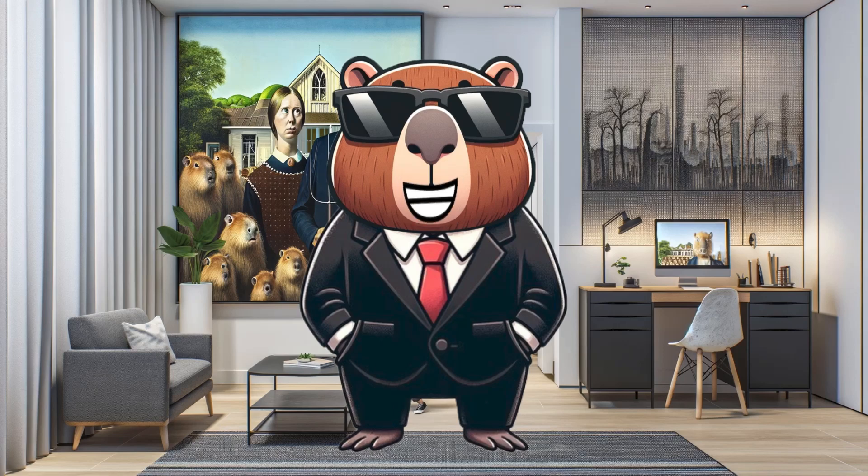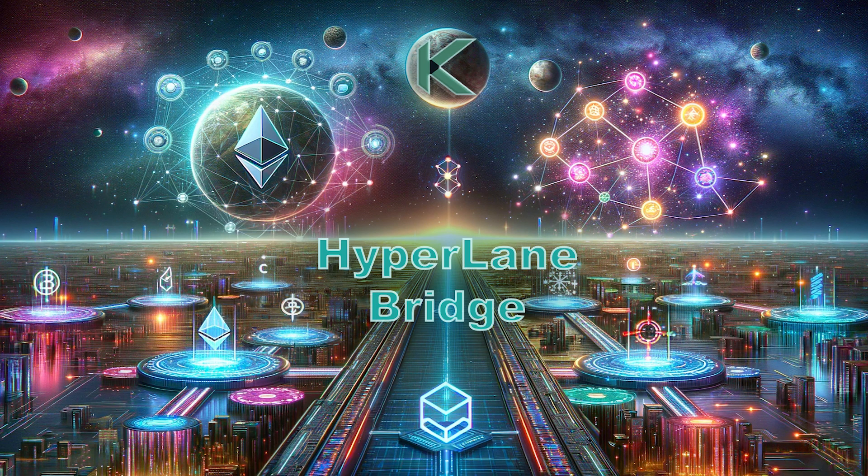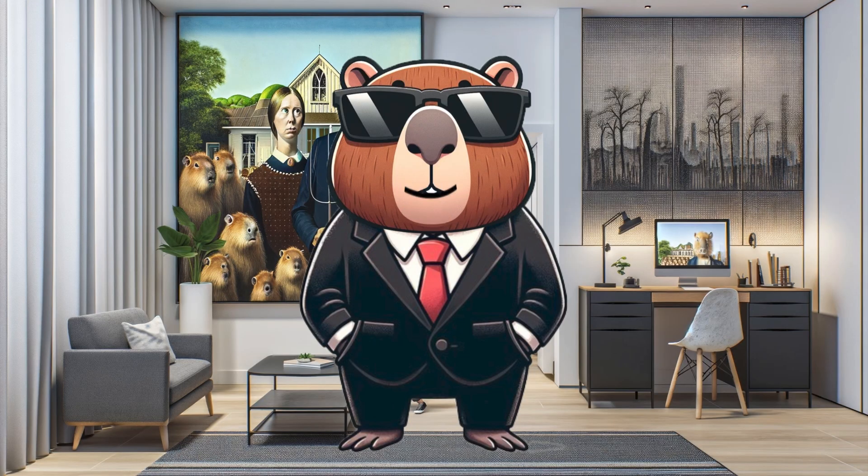Are you ready for the upcoming release of the Hyperlane Bridge for Kadena? The Hyperlane Bridge is a groundbreaking innovation set to onboard millions of blockchain investors into the Kadena ecosystem — a true leap toward a seamless and interconnected digital future. Hey everyone, it's KDA Cappy here, back with another exciting update from the Kadena blockchain world.